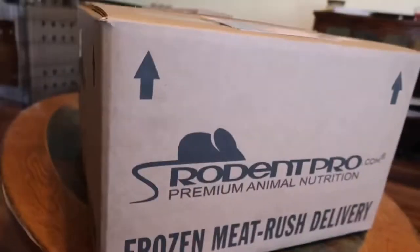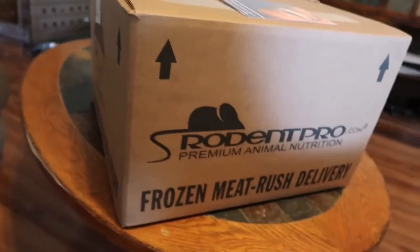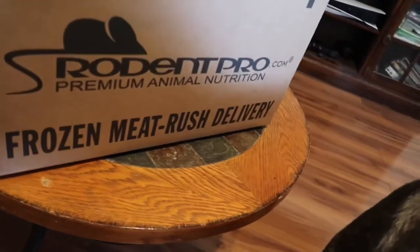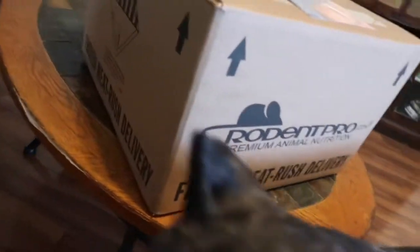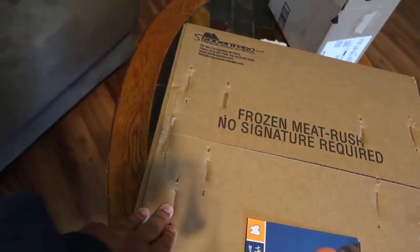You might be asking yourself where do you get rats from — you can't just go outside and catch rats and throw them in with your snakes, right? You are a hundred percent correct. A company that I go with is Rodent Pro. I have been using Rodent Pro for a while now. They ship in these boxes — I actually just got a shipment in today and I want to open this up and show you guys what I got.